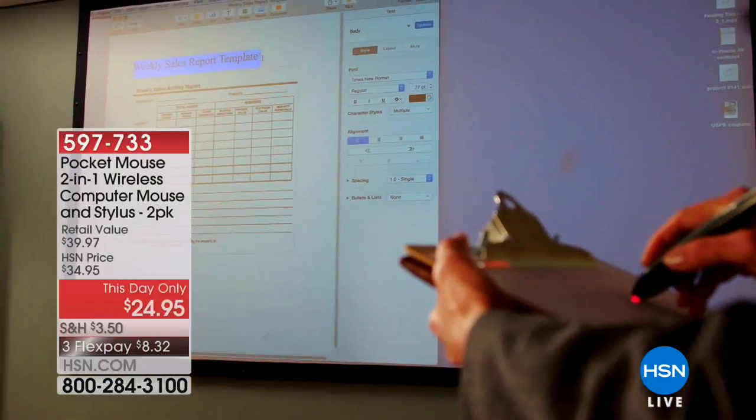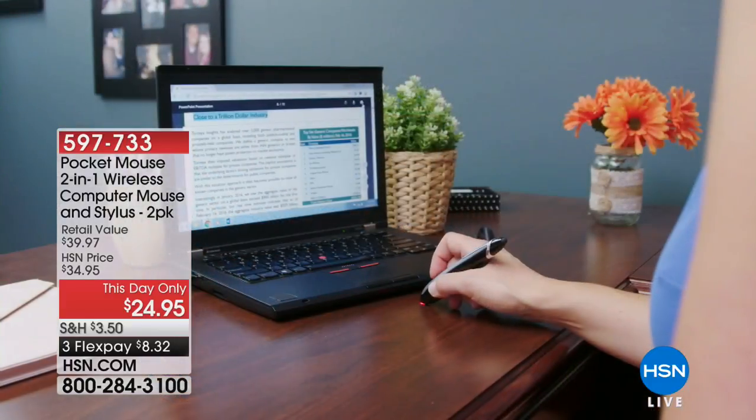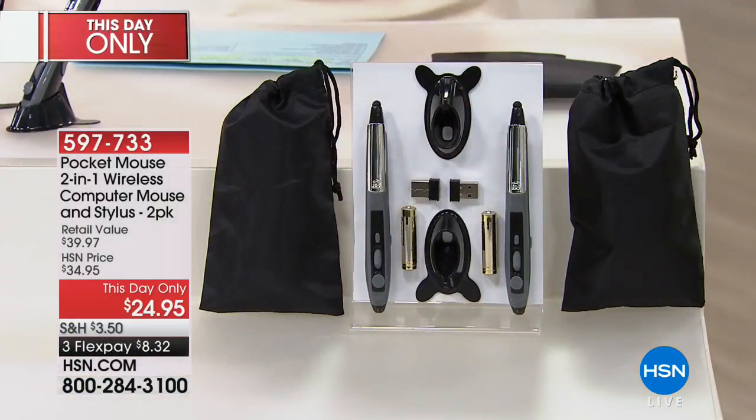Let's just be honest — it looks really cool and you get two of them. Today only, it's $24.95 for two of them, $8.32 to get home. We had about 1,500 to start, 500 are gone, so we have under 1,000 left with everybody shopping. The item number is 597-733. It is very limited and there's not going to be another airing — this is all we've got. This has been very, very popular.